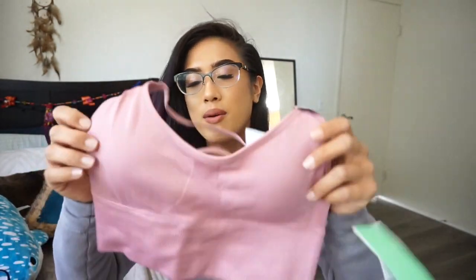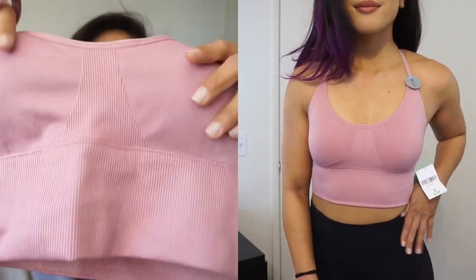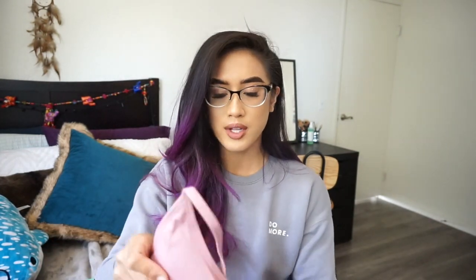First, we'll go into sports bras. This first one I actually got in two different colors because I loved it so much. It's this beautiful dusty rose pink — so freaking cute. This is their low impact sports bra. I really love this material from Forever 21. It has a ribbed bottom, a ribbed cage, and then it contours the chest area. The back is just a simple crisscross strap. I got a size small and this is $12.90 — super affordable. It comes with padding that you can remove, but I prefer padding.